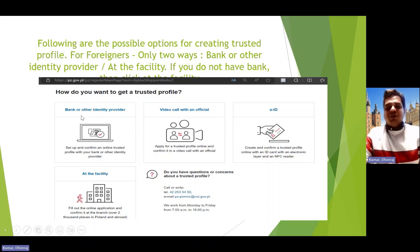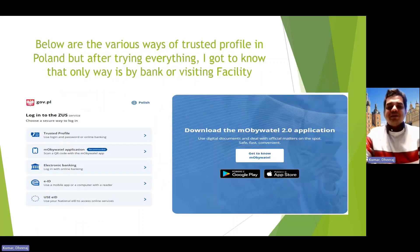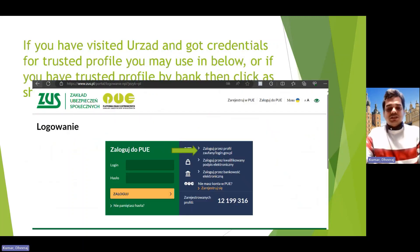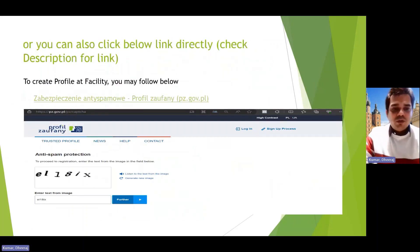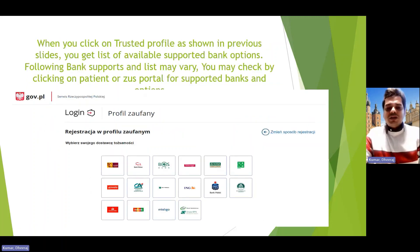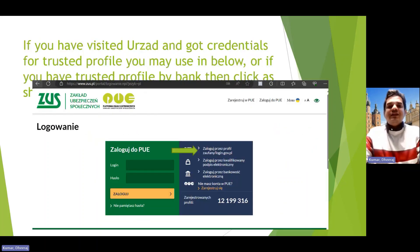For those with bank accounts, all these listed banks are supported for creating a trusted profile. If you don't have a bank account, the link is in the description — click it, fill in the details, and after signing up you can find an appointment date. Carry any valid ID: passport, Karta Pobytu, or whatever you have. After your appointment, within 15 minutes you'll have a username and password and your trusted profile will be active.